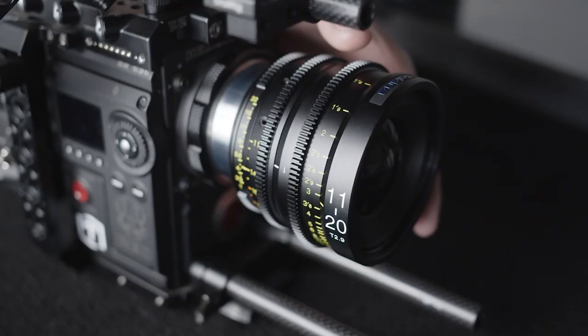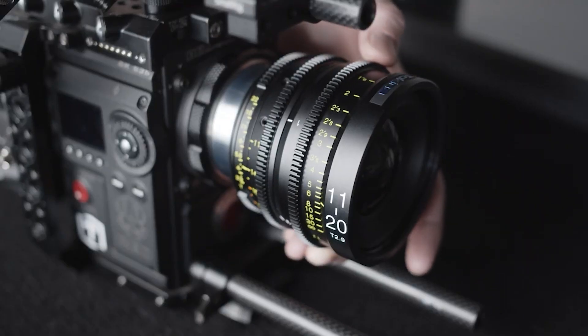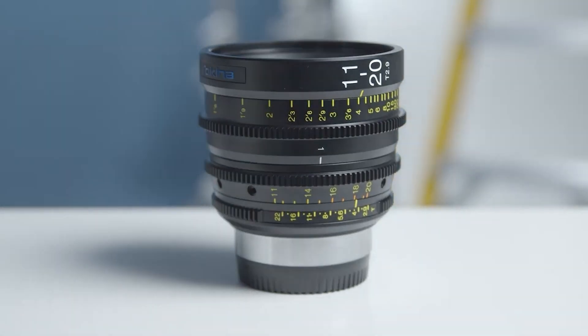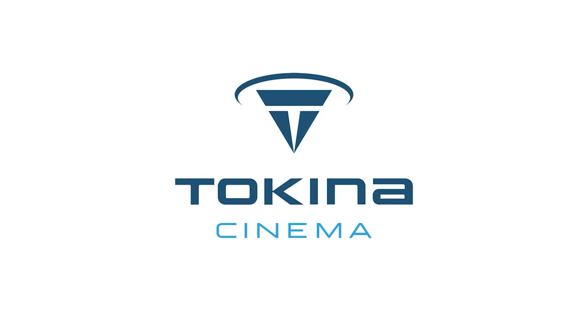The focus ring also features a 300 degree throw. All of these features make the Tokina 11 to 20 a perfect lens for anyone looking for a fast wide-angle zoom range.